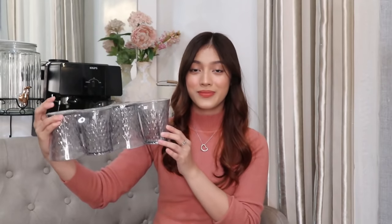And lastly, you might want to consider gifting them homeware or kitchenware, such as this set of cups from Urban Kitchen and a set of wine glasses.